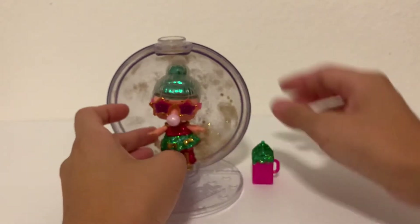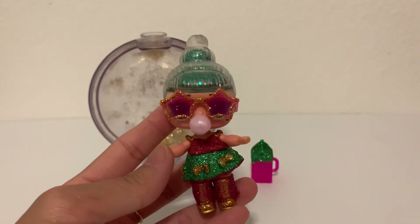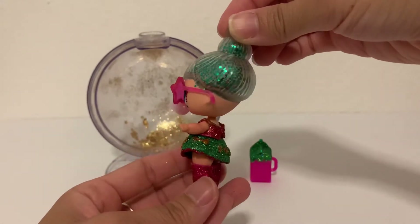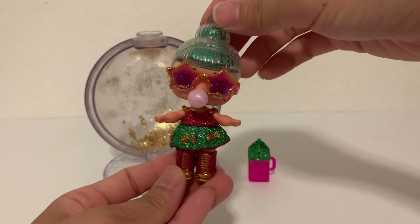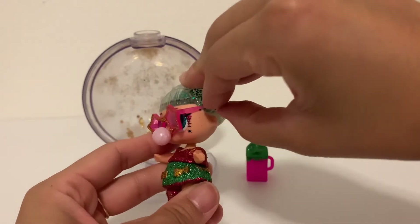Let's take a closer look at Tinsel. What a gorgeous — every attention to detail on this. It looks like a one-piece outfit, but it's two. She has thigh-high boots, this adorable skirt, and she's got these gorgeous glasses.